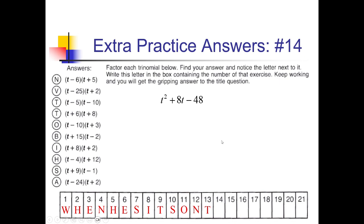For this next problem, I need factors of negative 48 that add up to positive 8. 1 and 48 — no. 2 and 24 — no. 3 and 16 won't work. But 4 and 12: if I had negative 4, positive 12, that adds up to positive 8. So I'll do (t − 4)(t + 12). And I see that for H right there. So we'll put H under box 14.